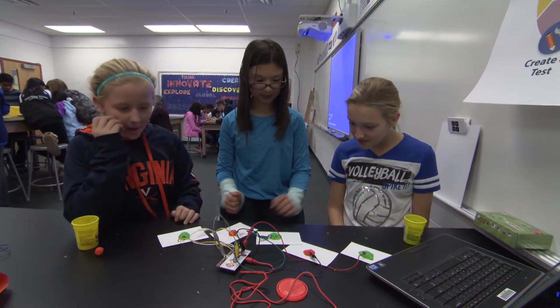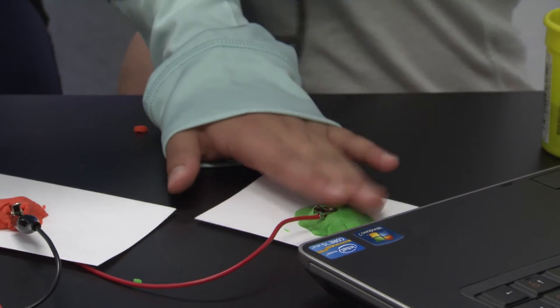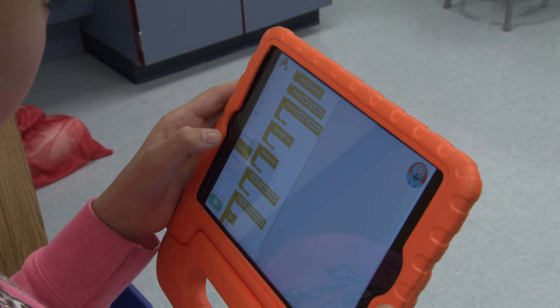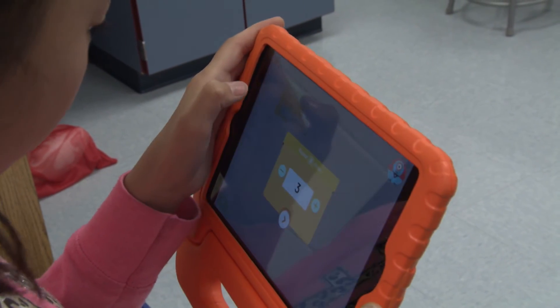It's important to have a place like this to come and learn because you learn how to do programming and science and technology, and that's something you need to use in your life later on. It helps us learn about different forms of computer science and programming and creative thinking. Not many schools have this, so I think we're pretty lucky.